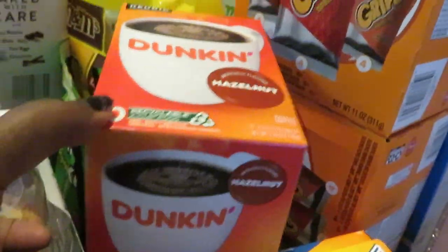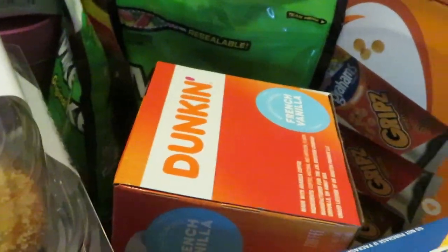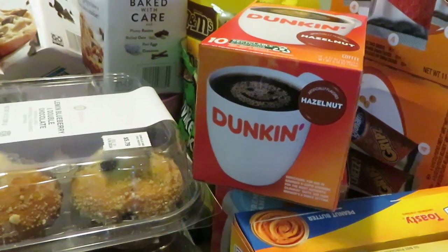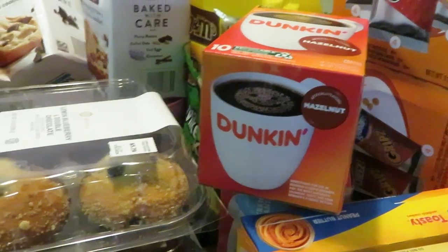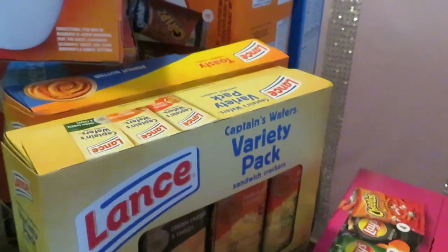Over here we have the Dunkin' Coffee Pods — it's the 10-count. I got the hazelnut and the French vanilla; they are BOGO this week. They also had the Dunkin' Donut Shop pods — those were BOGO as well — but I got the Dunkin' because they were cheaper.